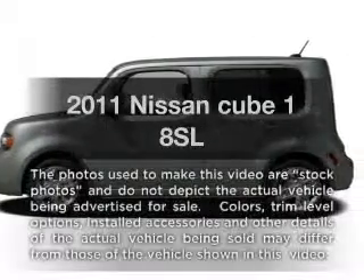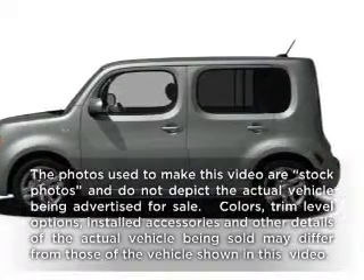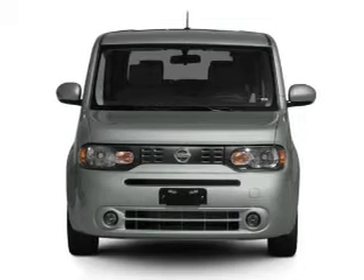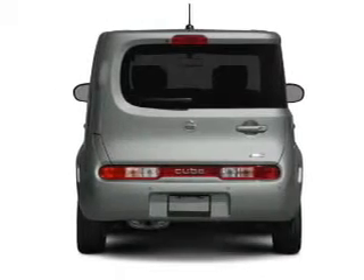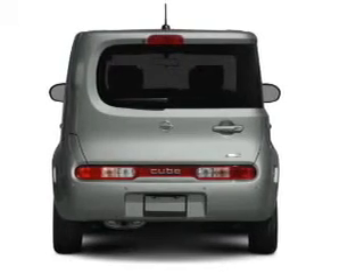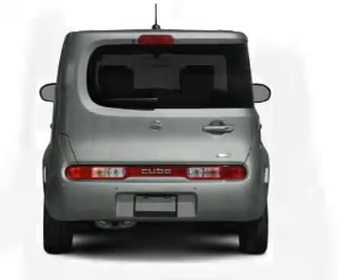Get noticed in this 2011 Nissan Cube. If you're looking for an automobile with great attributes, look no further. With an efficient four-cylinder engine connected to a smooth-shifting transmission, the anti-lock braking system will help deliver you safely to your destination.